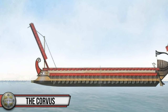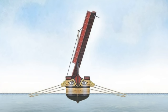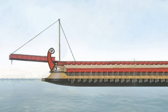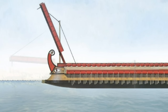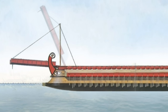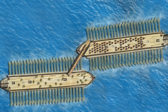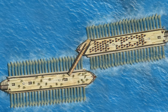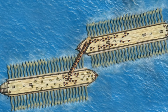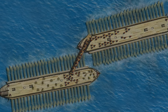The Corvus was a tall boarding bridge roughly 36 feet long and 4 feet wide with a guard rail and a spike at the end. It was mounted on a pole to the front of a ship that could swivel from side to side. A system of pulleys allowed a crew to raise the bridge into an upright position and, when the time was right, drop the top-heavy Corvus onto the deck of an enemy ship. The spike would be driven deep into the wood decking, firmly holding the target in place. At this point, the Roman marines would swarm aboard and quickly overpower the opposing crew. The Corvus proved incredibly effective, and the Carthaginians never truly found a countermeasure.